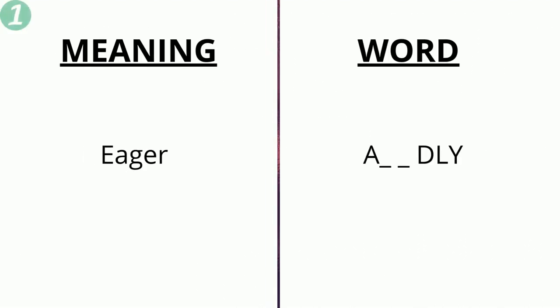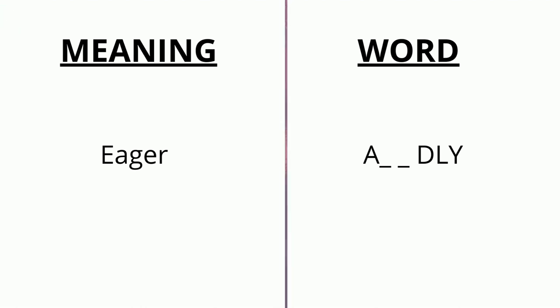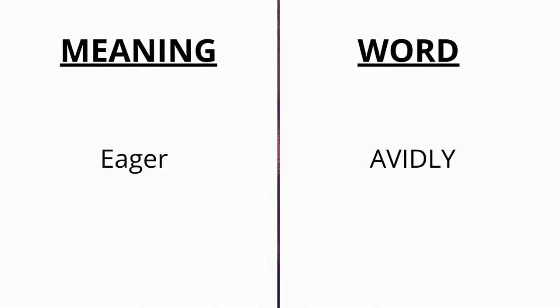The meaning of the first word is 'eager' and the word is _ _ _ dly. You can pause the video to think about the answer. The correct answer is 'avidly'.